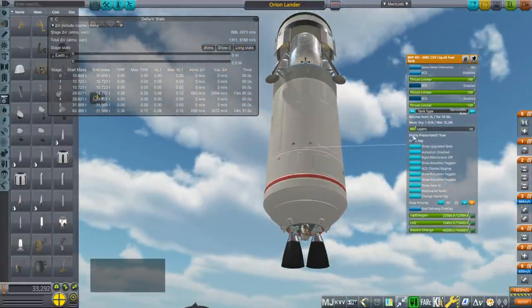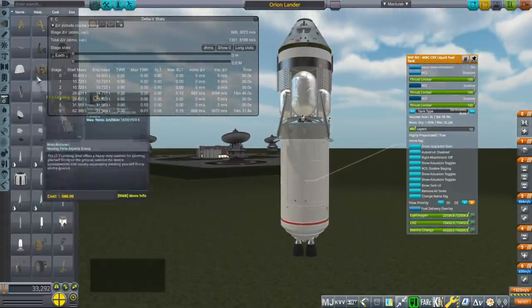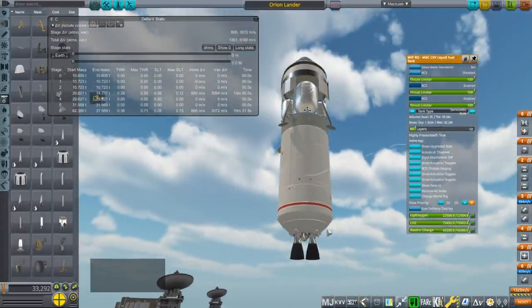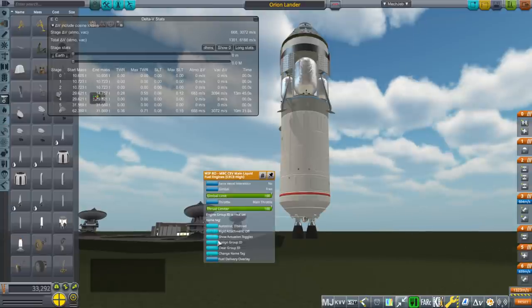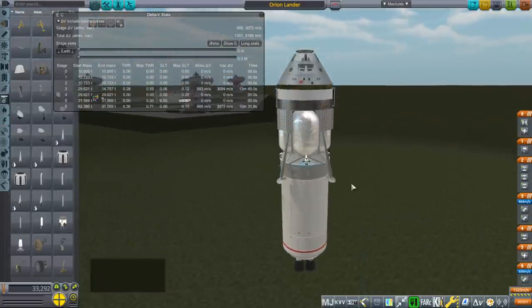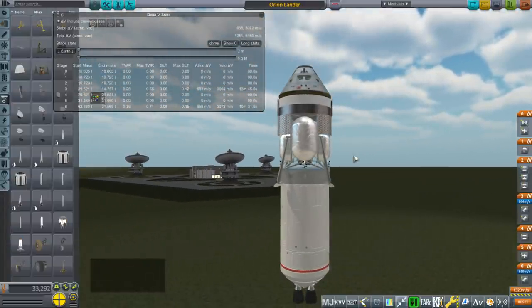I configured it for Realism Overhaul. Its dry mass is 1.429 tons and wet mass 32 tons. This matches the procedural balloon tank and basically imitates a Centaur stage — a dual-engine Centaur. The engine gets 460 seconds of ISP; it's basically two RL-10s — hydrolox all the way, hydrogen and oxygen. As a result, it's lighter than the Apollo option, because the Apollo service module was hypergolic and used Aerozine and NTO, which is not as efficient as hydrogen and oxygen.